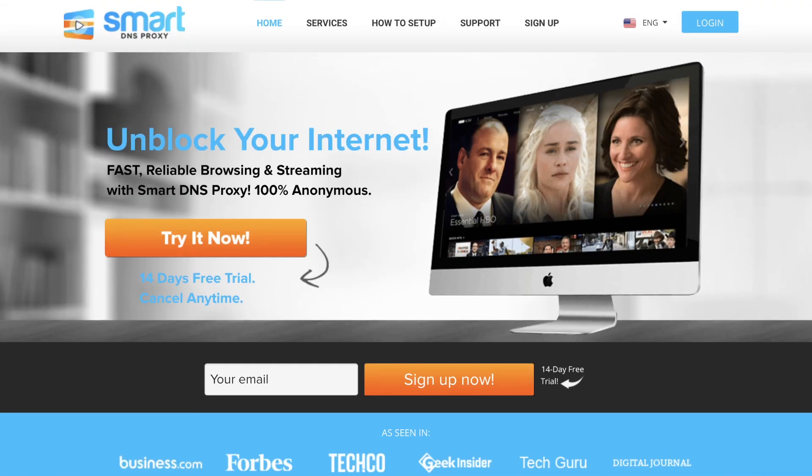Go ahead and check out Smart VPN. Smart DNS Proxy gives you a 14-day free trial account, and after that you just have to pay five dollars a month. Paid users get Smart VPN for free — that's pretty cool.